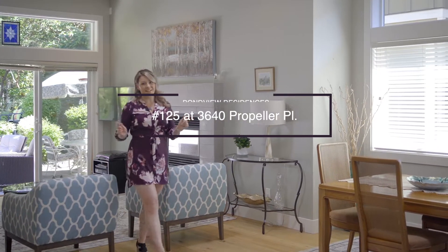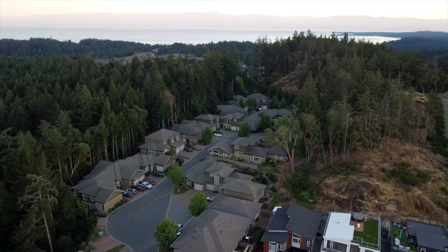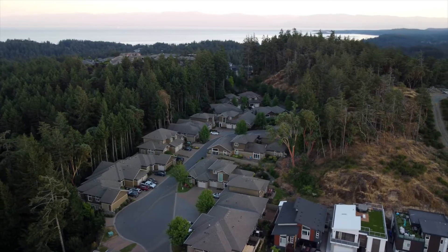Welcome to Propeller Place. I'm Lisa Davies with RE/MAX Camosin, and I am here to show you an extra special property today that is on the edge of nature and on the edge of Vancouver Island. Let me show you what makes this place so special.